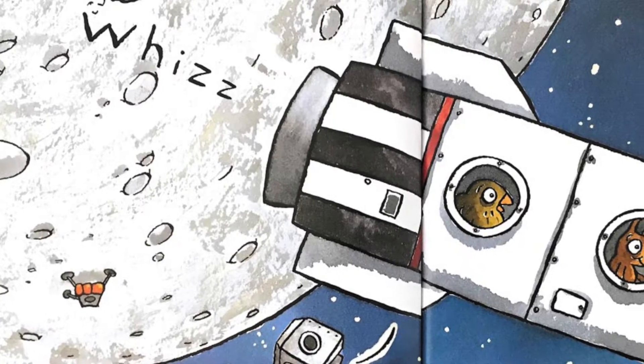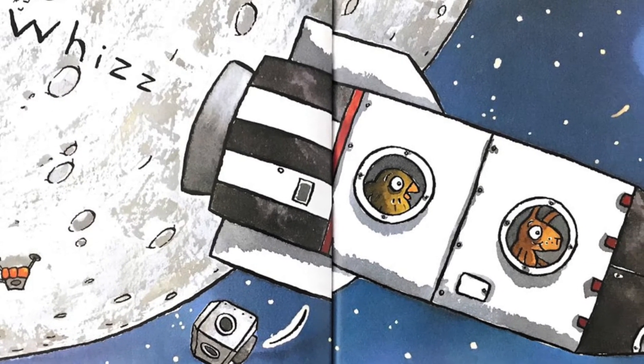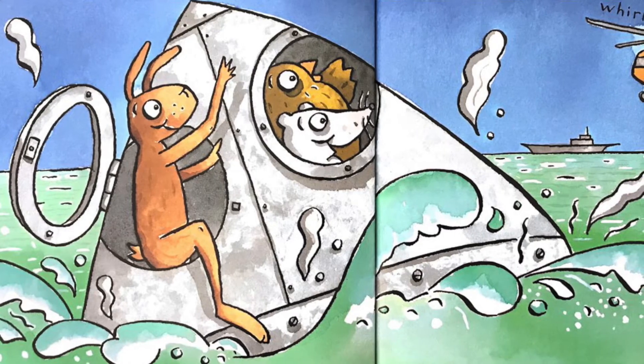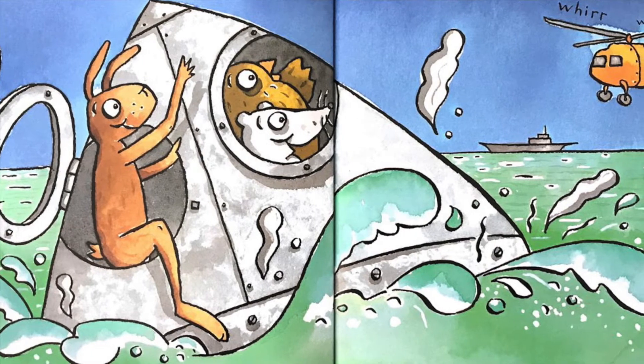Moon mission over. The lander's left our side. We're back in the rocket for the long return ride. Rockets re-enter in a fiery flash to land at sea with a sizzling splash.